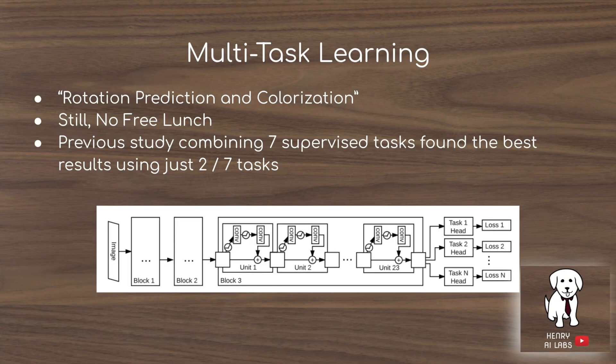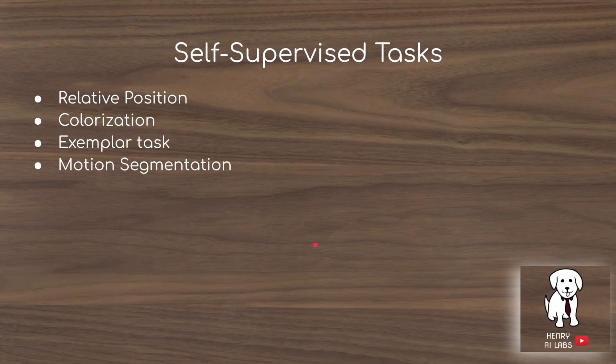For multitask learning, the idea is that you have an image input passed through a shared feature extractor, and then the same features are passed to different task-specific heads. These task heads have parameters specific to each task—so some parameters are only for rotation and others only for colorization. They also test rotation prediction as a self-supervised task.